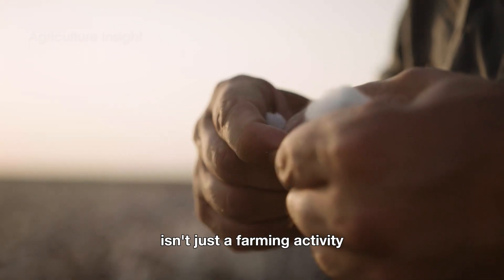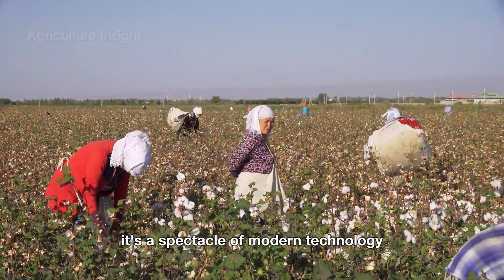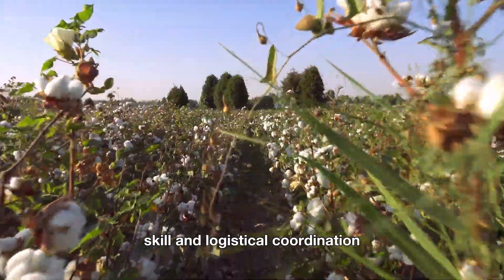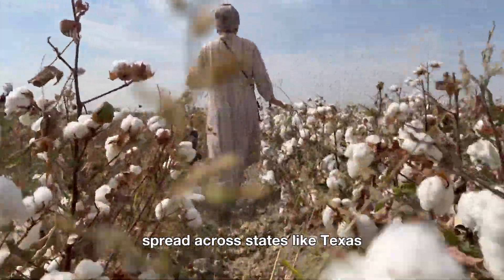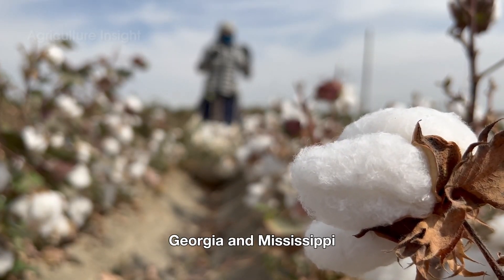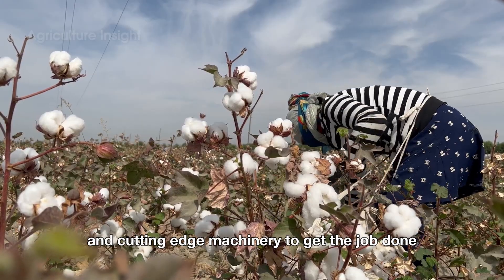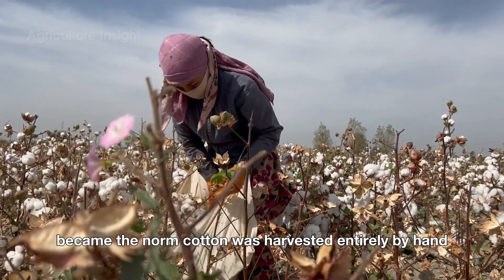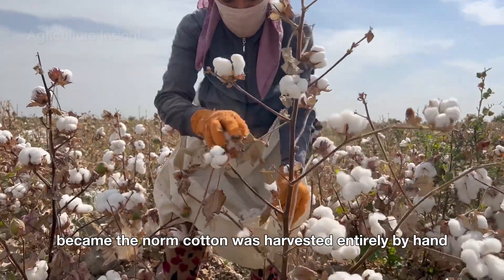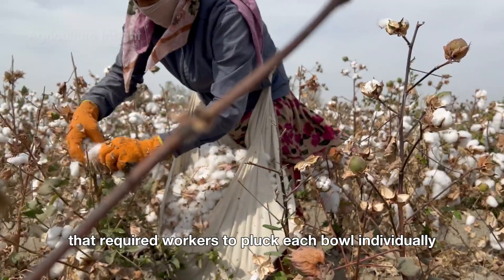Harvesting cotton in the United States isn't just a farming activity — it's a spectacle of modern technology, skill, and logistical coordination. With millions of acres of cotton fields spread across states like Texas, Georgia, and Mississippi, farmers rely on both manual labor and cutting-edge machinery to get the job done. Before mechanical harvesters became the norm, cotton was harvested entirely by hand, a painstaking process that required workers to pluck each boll individually.